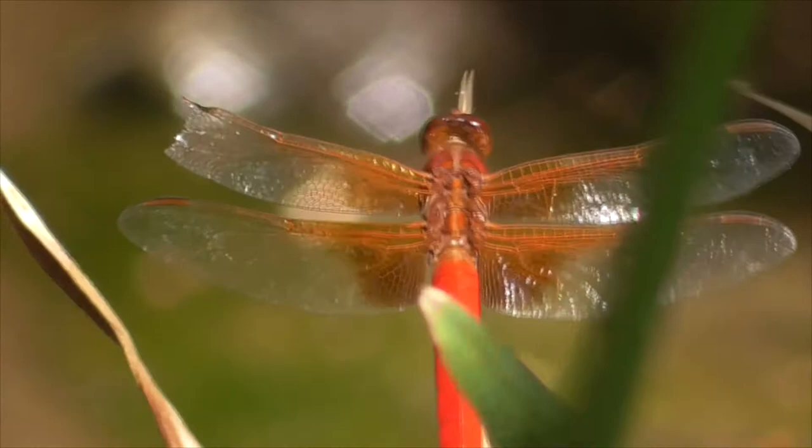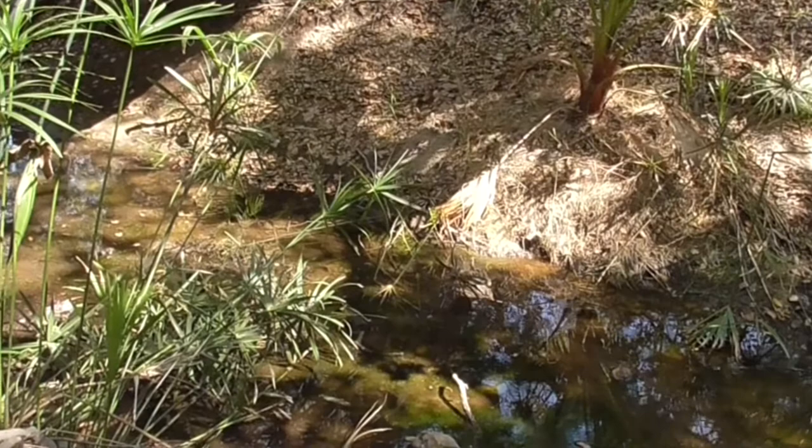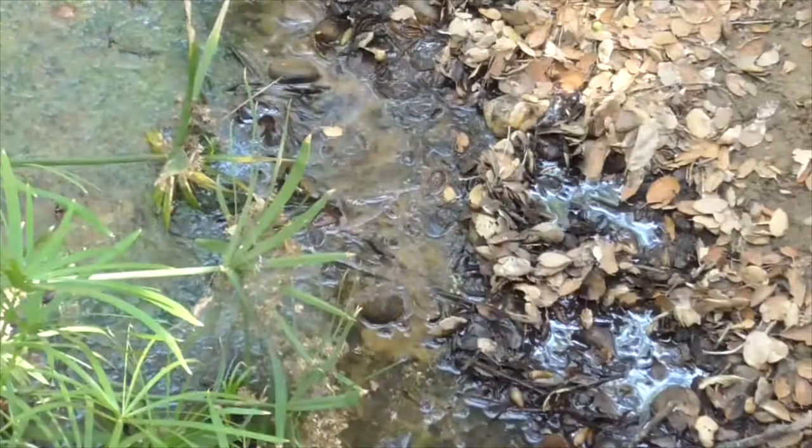Now they hunt by perching on a leaf or twig or a small rock and then they dart out for their prey. They can also catch them while flying around. The males are very territorial and he will also perch here waiting to summon a female. Now when they pair up they will lock together and then the female will go off to lay her eggs.